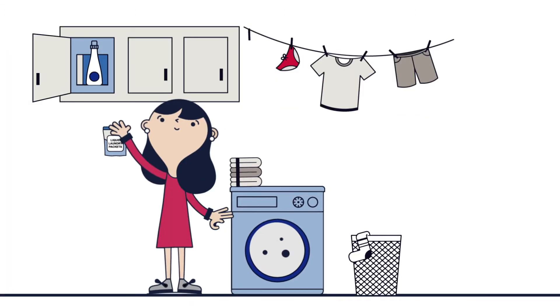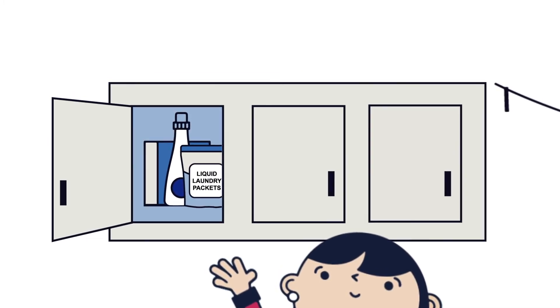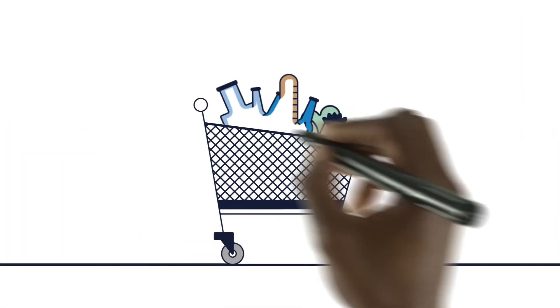When it comes to safety, parents and caregivers play a crucial role. Here are a few tips to help ensure accidents don't happen at home. From the moment a product leaves the store shelf and enters the home, safe handling and proper storage must be top of mind.